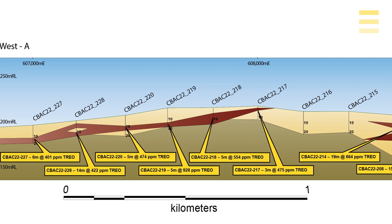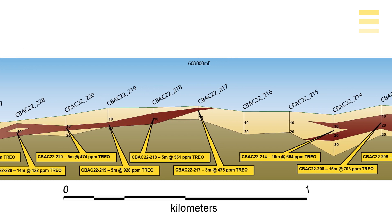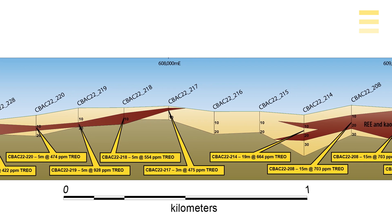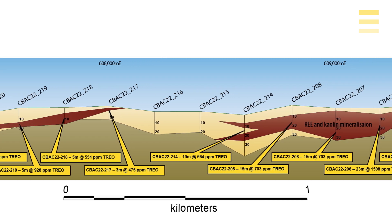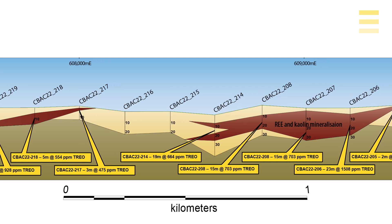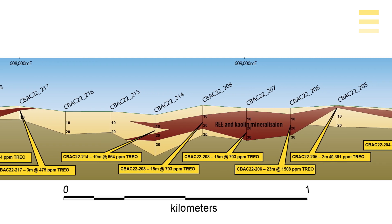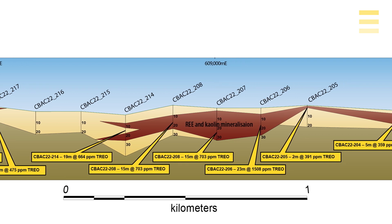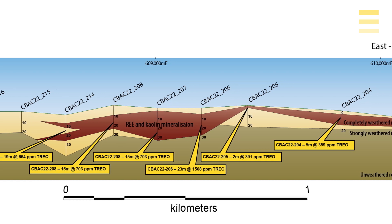We believe that doing this really enhances the economic potential of this project. I've put together some cross sections to give you an idea of the geometry of the mineralization across the Karaloo Bluff prospect. The exploration target is relatively shallow — on average only 12 meters below surface — and relatively thick, between 5 and 12 meters thick, so you don't have to move as much material to get to where the payable ore grade material is.